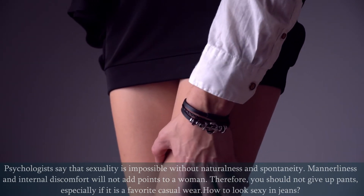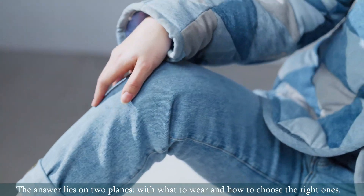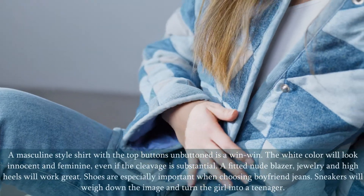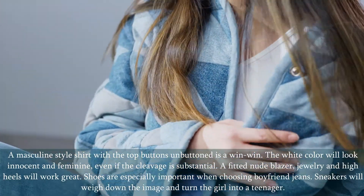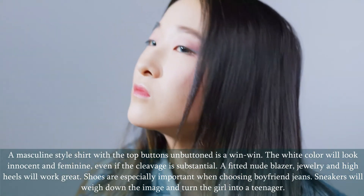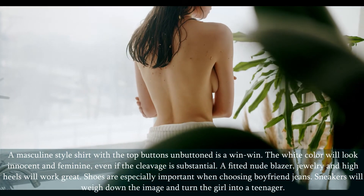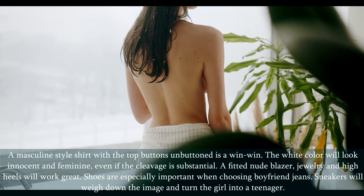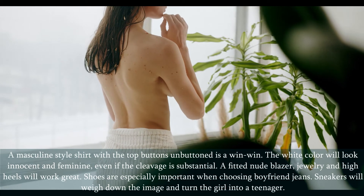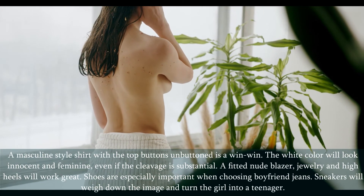How to look sexy in jeans? The answer lies on two planes: what to wear with them and how to choose the right ones. A masculine-style shirt with the top buttons unbuttoned is a win-win. The white color will look innocent and feminine, even if the cleavage is substantial. A fitted nude blazer, jewelry, and high heels will work great. Shoes are especially important when choosing boyfriend jeans — sneakers will weigh down the image and turn the girl into a teenager.